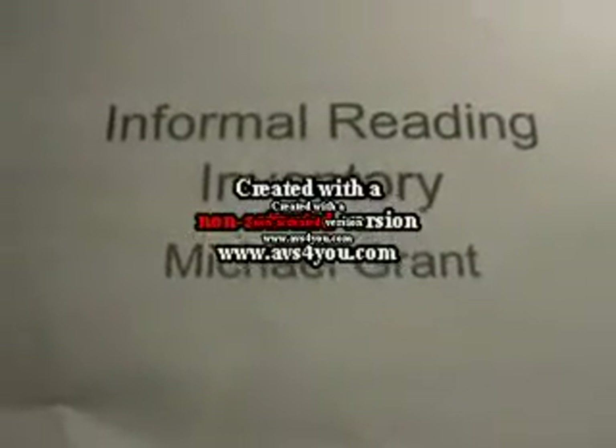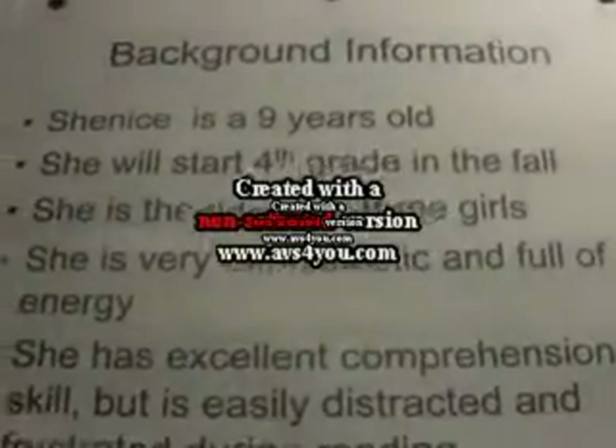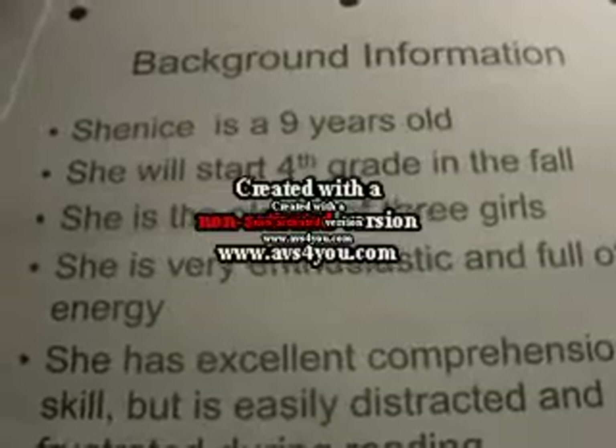Informal Reading Inventory by Michael Grant. Background Information.